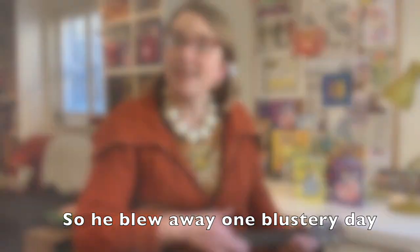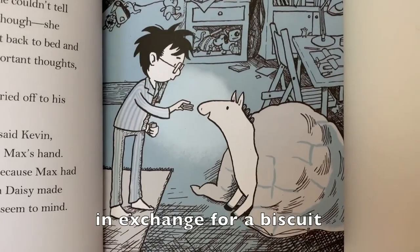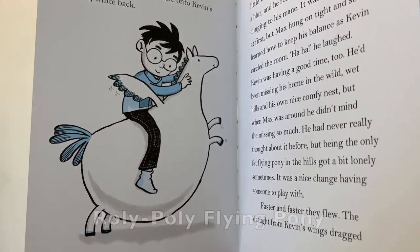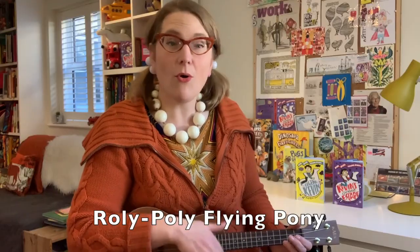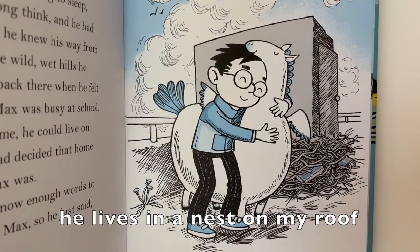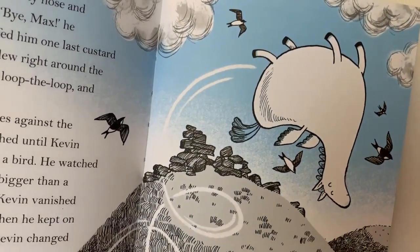"So he blew away one blustery day and he flapped all the way to my flat. He thought he would risk it in exchange for a biscuit. I let him in and that was that. He's the one, the one and only Roly Poly Flying Pony. He's the one, the one and only Roly Poly Flying Pony. He's the one, the one and only Roly Poly, Roly, flying pony. He's the one, the one and lonely - Roly, Roly, flying pony."